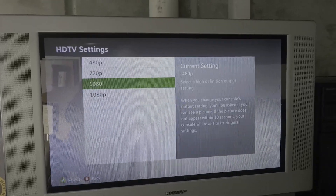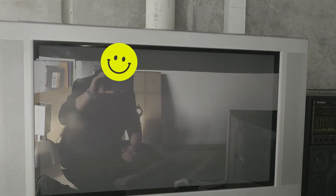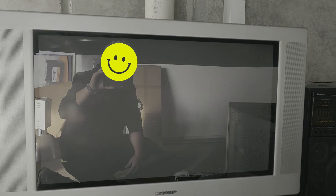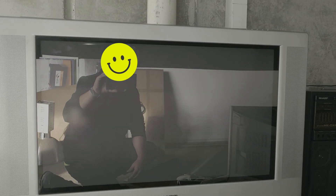Testing 1080i now — not liking that either. I think this is an ED TV, just waiting for it to change back.